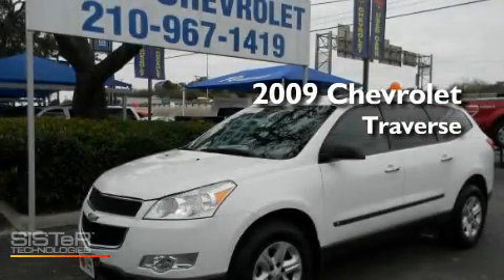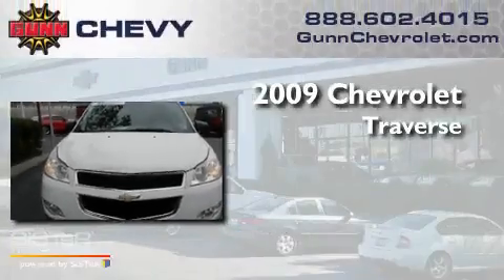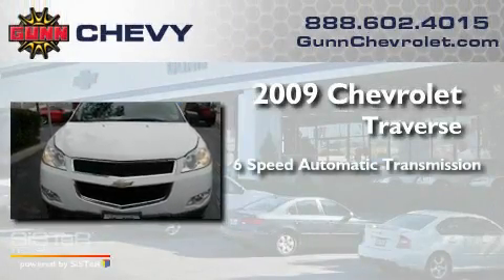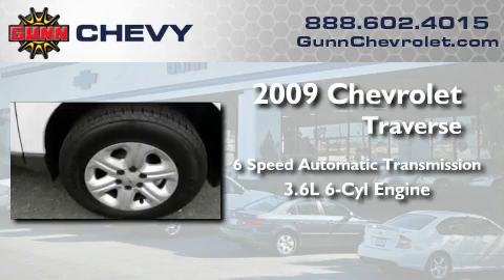This is a certified pre-owned 2009 Chevrolet Traverse. This crossover has a 6-speed automatic transmission and a 3.6-liter V6.